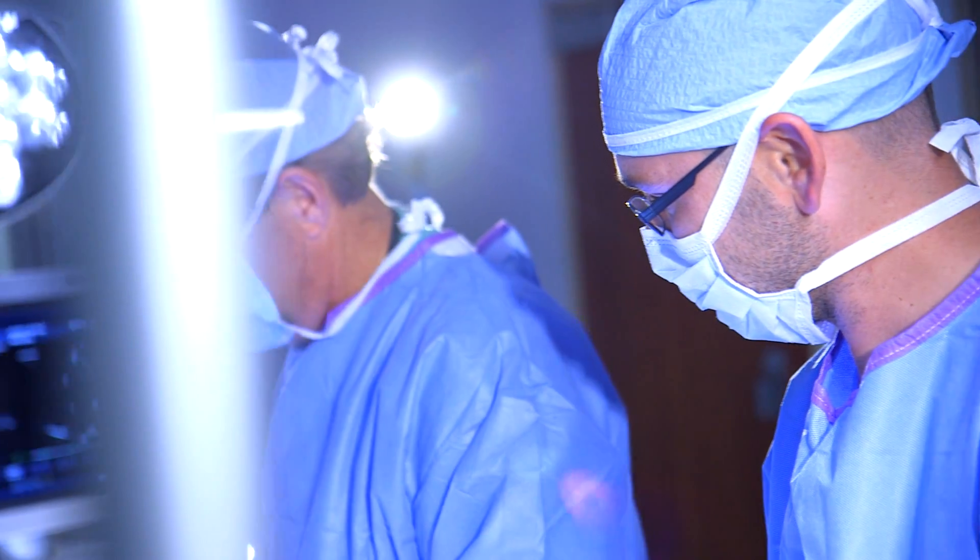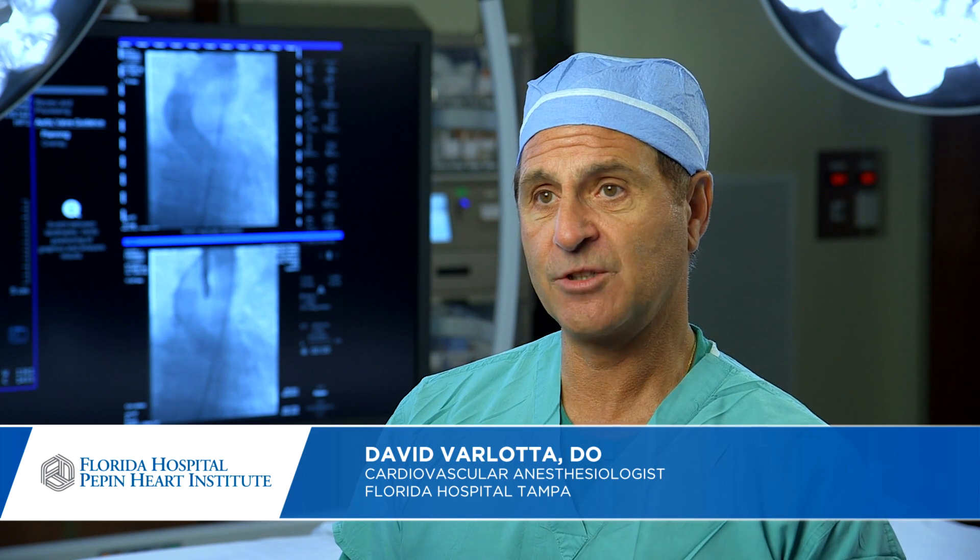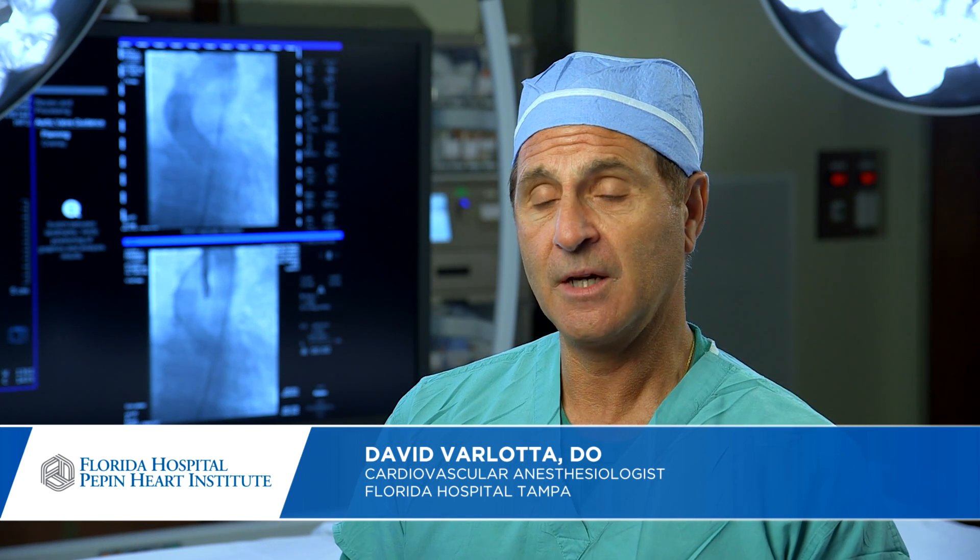The team is comprised of a cardiothoracic surgeon, interventional cardiologist, anesthesiologist, and a significant support staff of nurses and technologists. From an anesthesia standpoint, this simplifies the anesthetic tremendously. Patients receive much less anesthesia, are under anesthesia for much less time, and don't have to stay on a breathing tube very long after surgery.